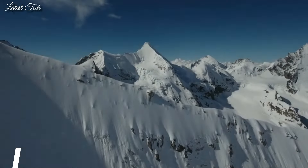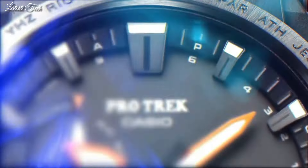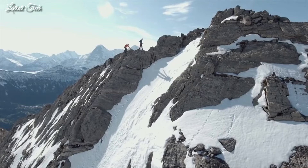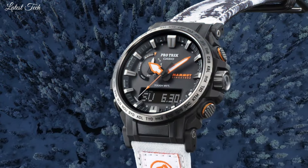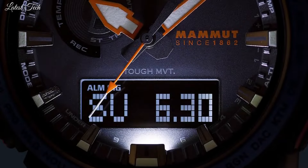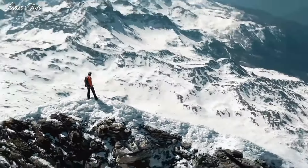Number 10. Casio ProTrek Mammoth Collaboration PRW-61MA Men's Watch. Solar Quartz Movement and 5673 Caliber. Resin and Stainless Steel Case of Round Shape. Case Dimensions are 47.4mm in diameter and 14.7mm in thickness. Display Type: Analog Digital. This timepiece has Mineral Glass and Crossband.